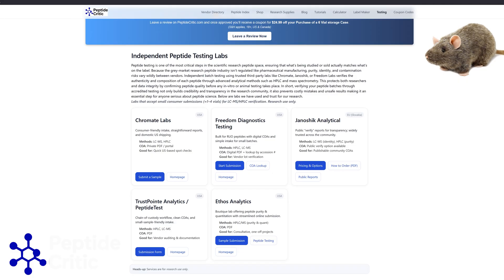Hey everyone, it's Jeff and Randy the Research Rat from peptidecritic.com. Today I just wanted to do a quick screen share showing why we filter our peptides. One of the more common comments we see in our filtering tutorial video is that it's overkill and you don't need to do it.